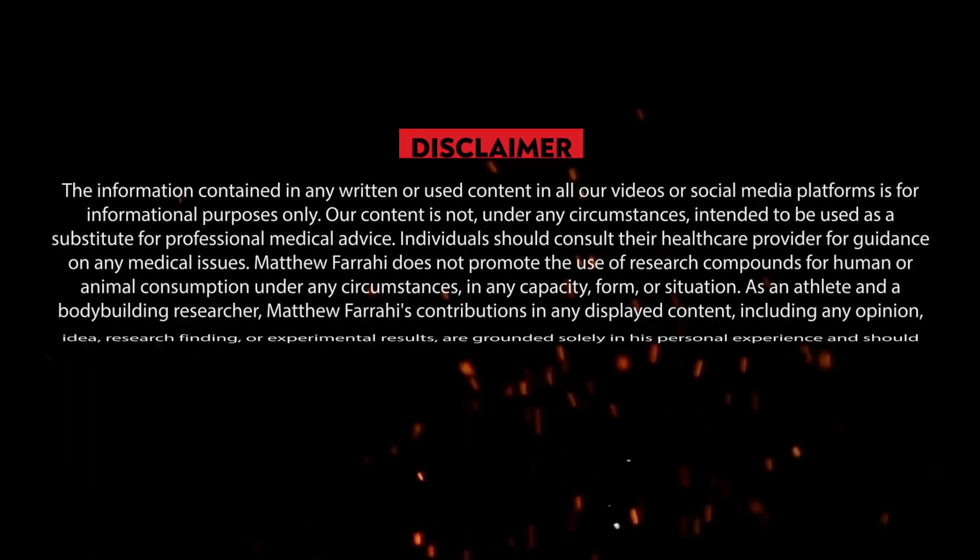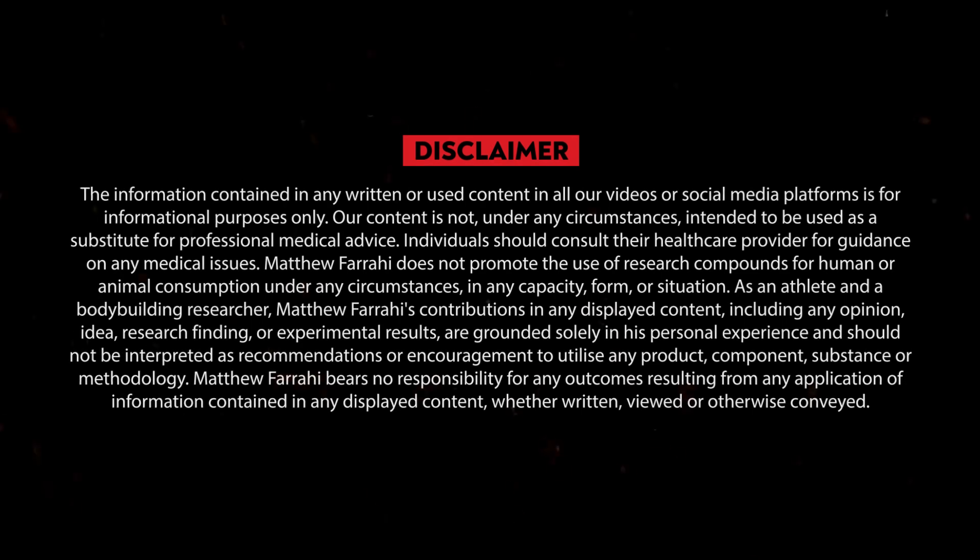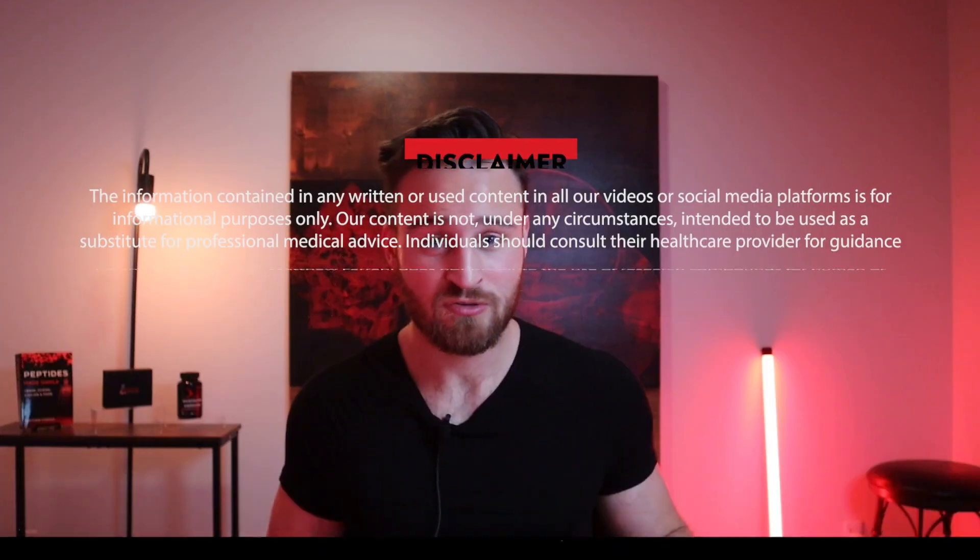Before I get into this video, I must have a disclaimer: these videos are purely for educational and entertainment reasons. I'm not a doctor, so any health concerns or questions you may have, please seek out a licensed professional. Do not consult this video — by watching this video you agree to the disclaimer. Let's get straight into it: so what is LL-37?